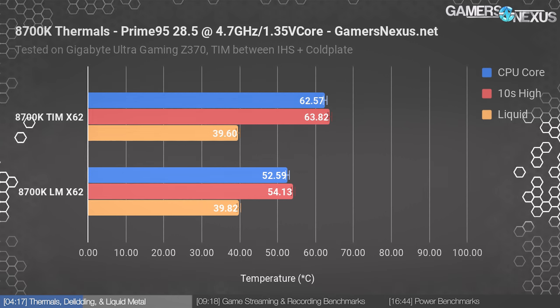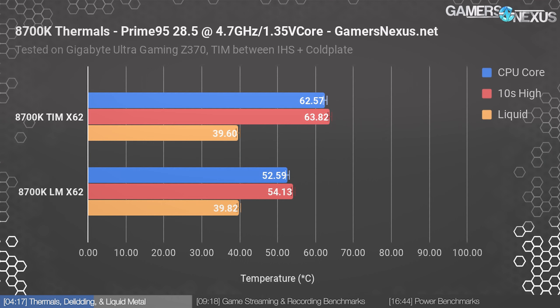Testing with Prime95 28.5 and the CPU locked to 4.7 GHz core, 1.35V core, we found the delta much closer than in the earlier overvolted tests. The TIM test plants us at 62.6°C average core temperature, with a 10-second high at 63.82°C. Liquid temperature is effectively matched to the liquid metal version at 39.6 versus 39.8°C — within test error, so effectively equal. Using Conductonaut, we're at 52.59°C for a 10 degree reduction in average core temperature, which is a pretty reasonable gain, though the previous gain was much more impressive.